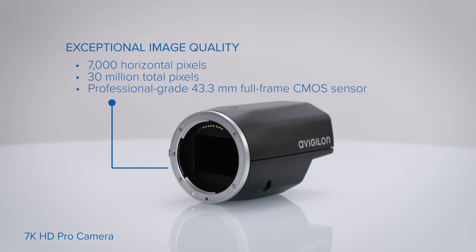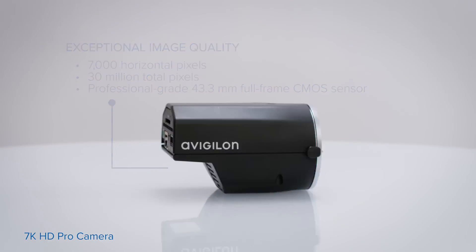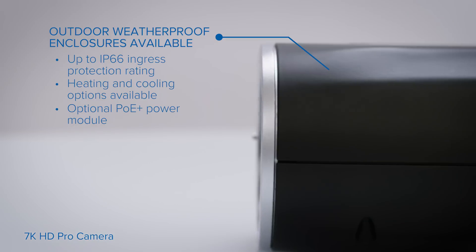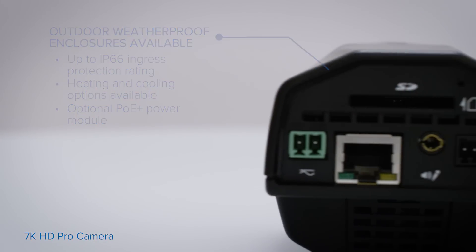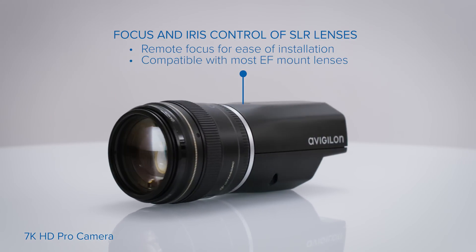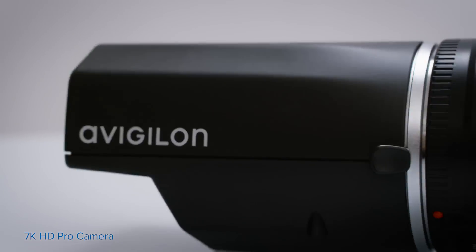Within the compact housing design, the camera is loaded with features that help you clearly identify images from far away. To protect against environmental conditions, the 7K HD Pro camera is compatible with a selection of matching enclosures that are all-weather outdoor operational. Installation is made easier with the ability to focus and control the iris remotely, and for convenience, it works with most EF mount lenses.